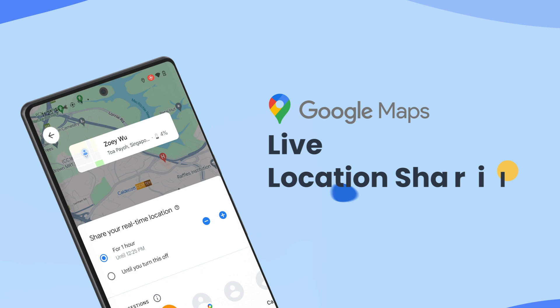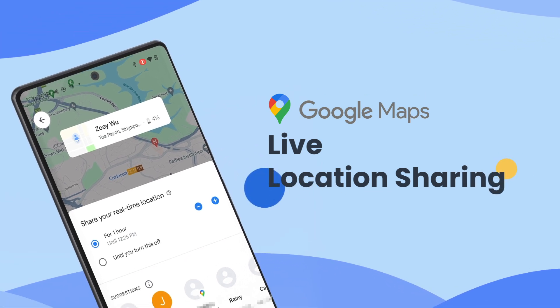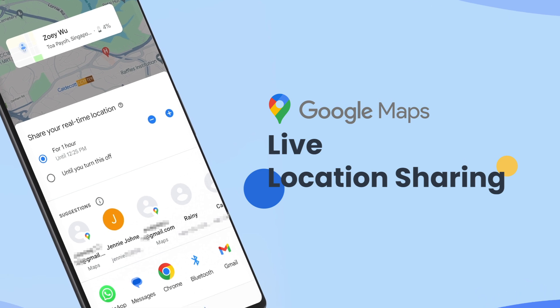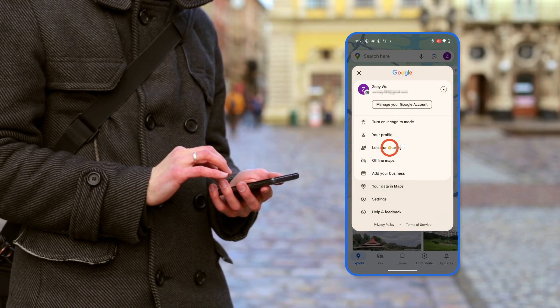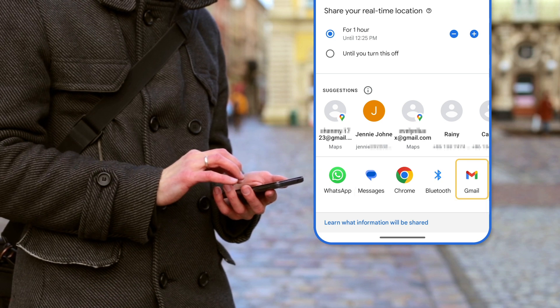Google Maps Real-Time Location Sharing is a powerful tool that enables users to share their live location with their friends, family, or even publicly. This feature allows you to send your current location through various channels like SMS, WhatsApp, email, and more.